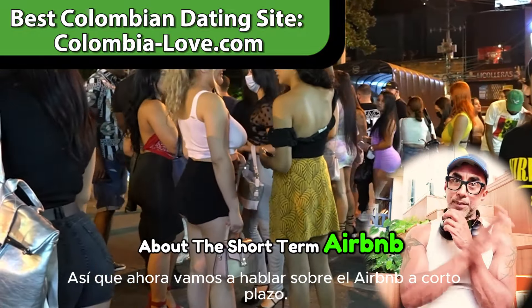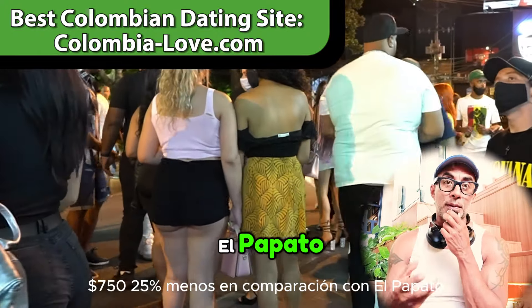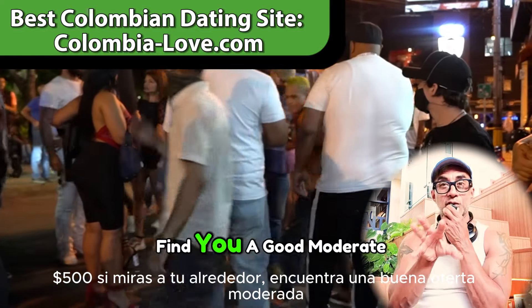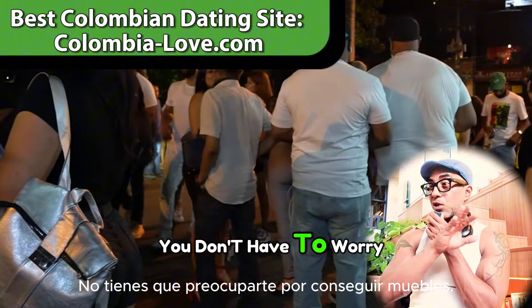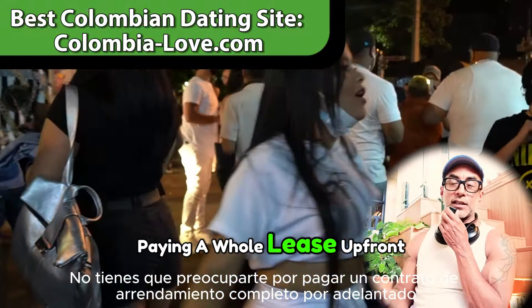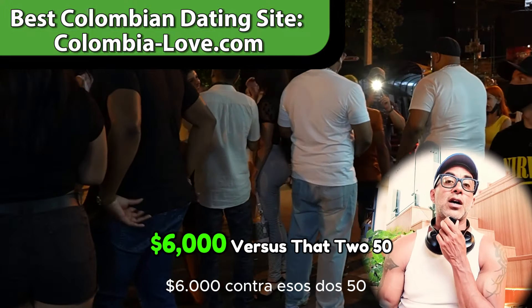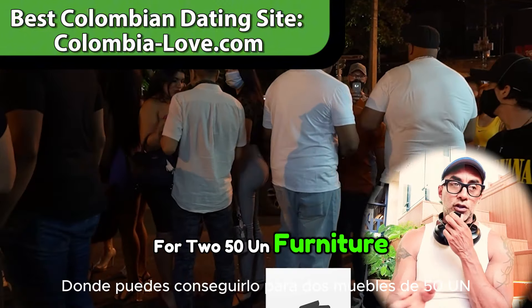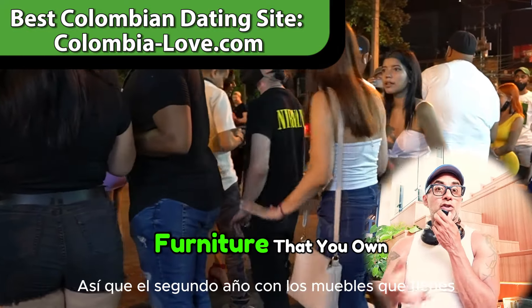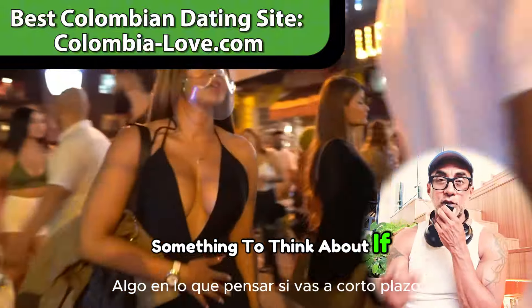Now, for short-term Airbnb, it's going to run you about $750 — about 25% less compared to El Poblado. It could even be $500 if you look around and find a good deal. That's fully furnished with all bills paid. You don't have to worry about furniture, internet, a cosigner, or paying a whole lease upfront. But you pay a little more: $500 times 12 months is $6,000 versus $250 unfurnished, which is about $3,000. Year two with owned furniture is where you start saving big money.